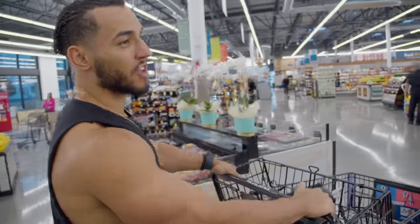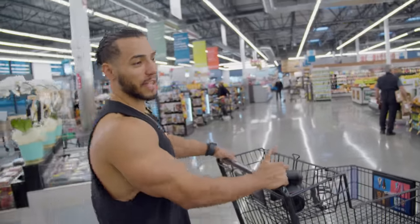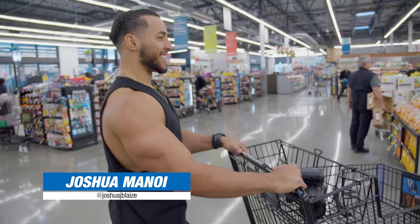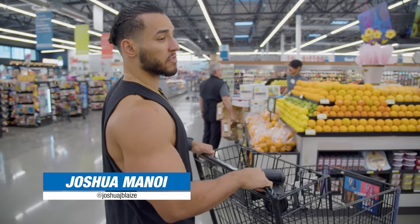We're in Pavilions right now, this is where I shop. This is equivalent to like a Ralph's or a Publix for you East Coast guys. Right now in the produce section, I'm gonna be taking you through my grocery haul.